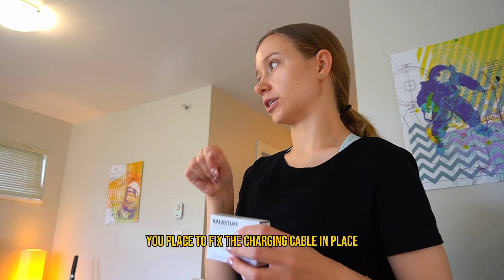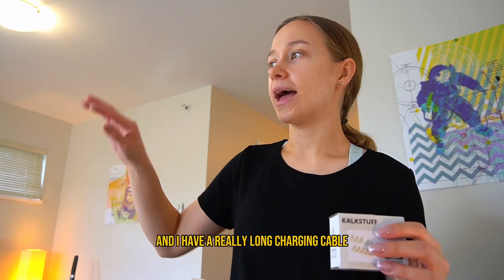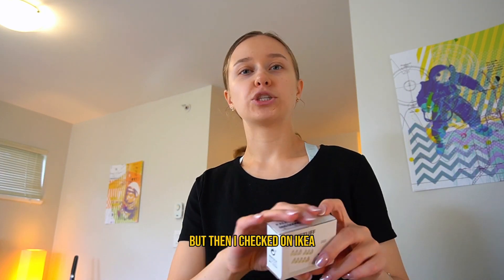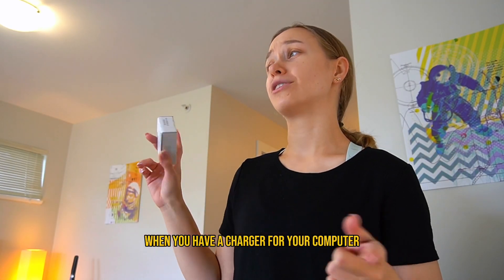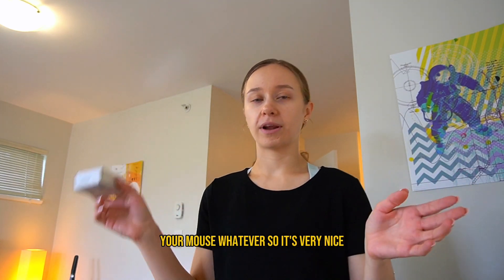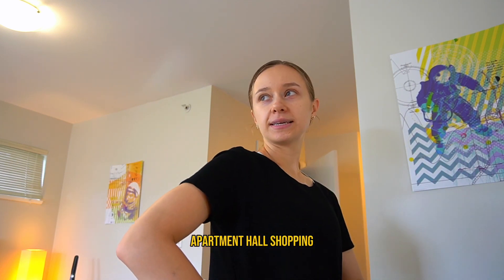One last thing: I was looking on Temu and I found these charging cable holders you put on your desk to keep cables in place. I have a really long charging cable that's always on the ground, so it'd be nice to have it accessible. But then I checked IKEA and found a better deal there. These are essential as a student when you have a charger for your computer, your iPad, your phone, your mouse — all these different things.